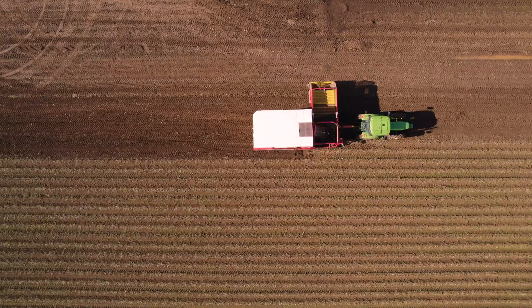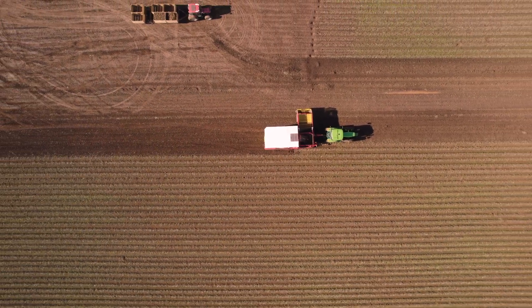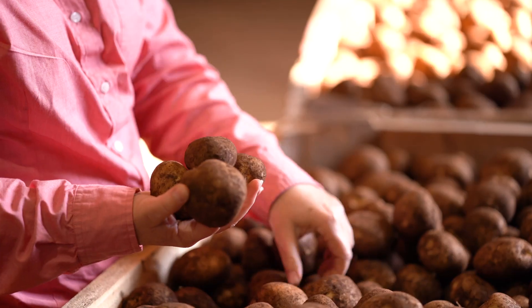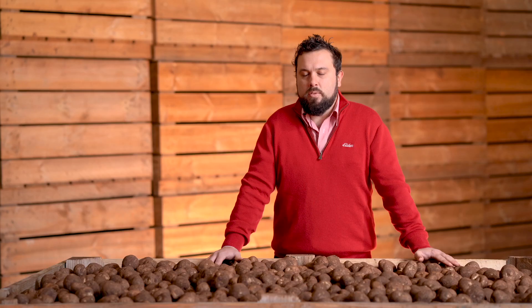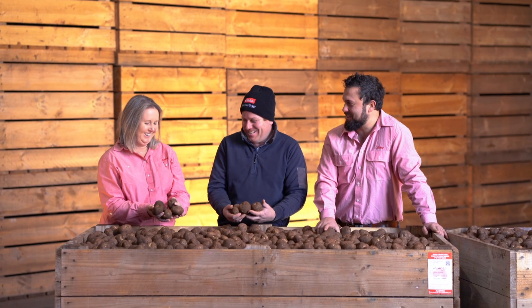It also gives us great ability to look into what a specific field is giving us both yield wise, therefore building up historic data for the producer to be able to make more informed decisions going forward about their farm management.